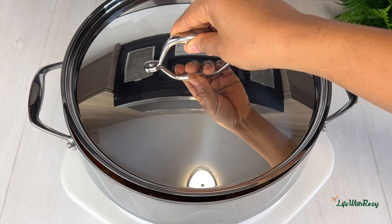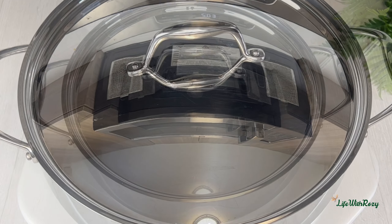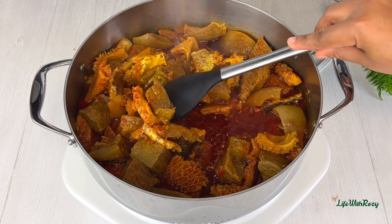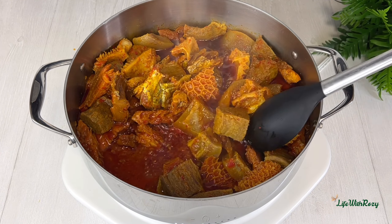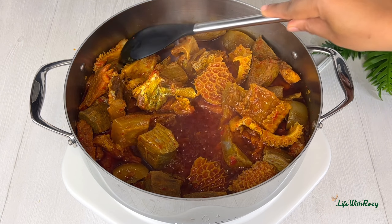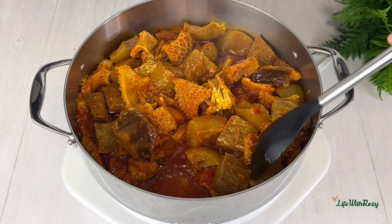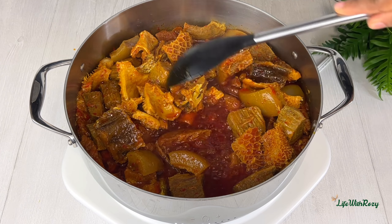I'll be leaving this to cook on medium heat for 15 minutes so the palm oil can cook well, as well as the rest of the ingredients. 15 minutes later, I'll give it a stir. At this point everything is nicely cooked and the water is dry, so all we have now is just the meat and the oil.